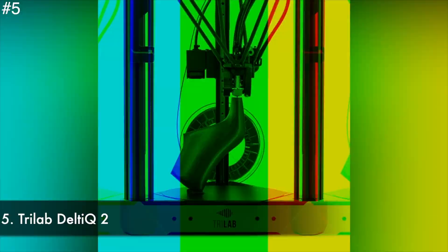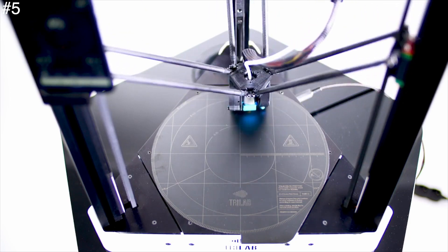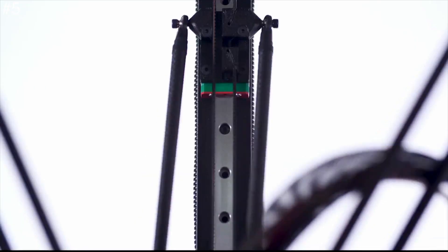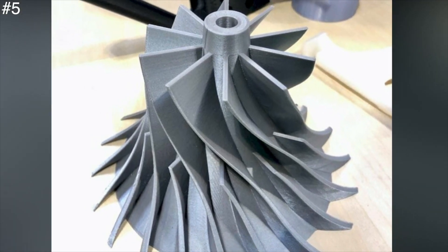Number 5: Trilab Delta Q2. Delta 3D printers are very different from standard Cartesian 3D printers, with the print head suspended from three fully articulated arms. This approach means that the footprint of the machines can be far smaller, and as the base is static, complex models can be printed with less support material.